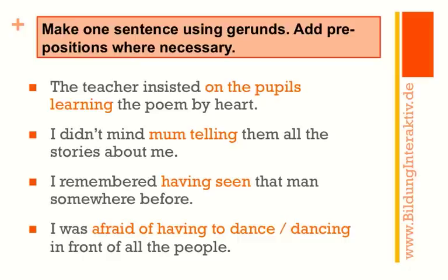'I remembered having seen that man somewhere before.' 'Having seen' is actually a gerund put in the past. And the last one: 'I was afraid of having to dance' — or 'I was afraid of dancing.' I think both would be correct here — 'in front of all the people.'